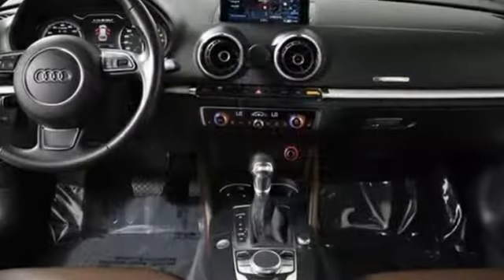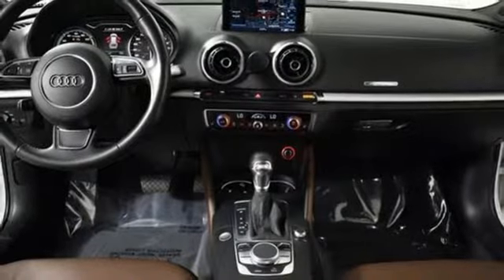Revolutionary engineering, progressive design — Audi. See it for yourself when you take it for a test drive.